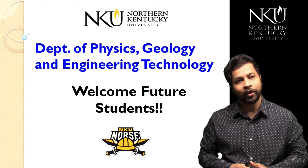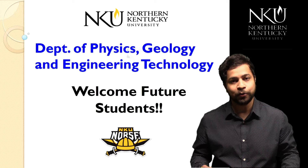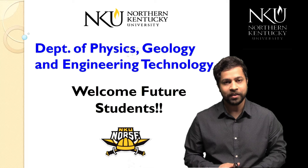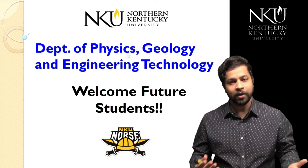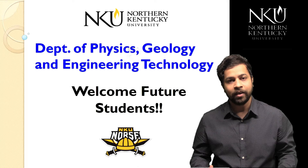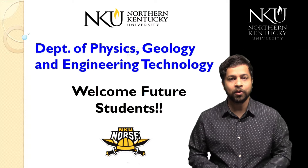Hello everyone, welcome to NKU. I hope that you are doing well and I hope your summer has been productive so far. I know that you must be entering into the final year of your high school and you must be really excited to get started with your undergraduate degree at university next year. So I'm here to tell you a little bit more about our department. Let's get started.